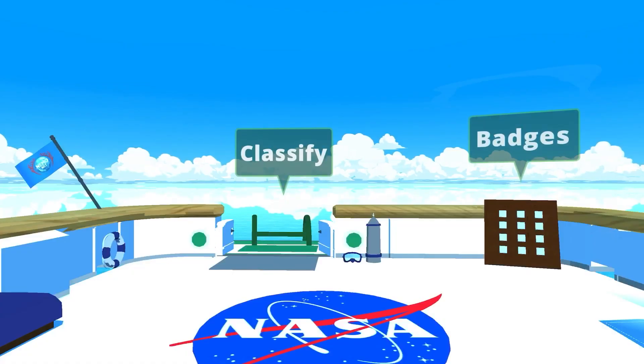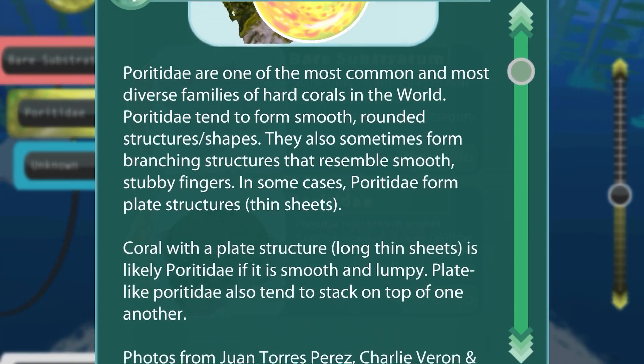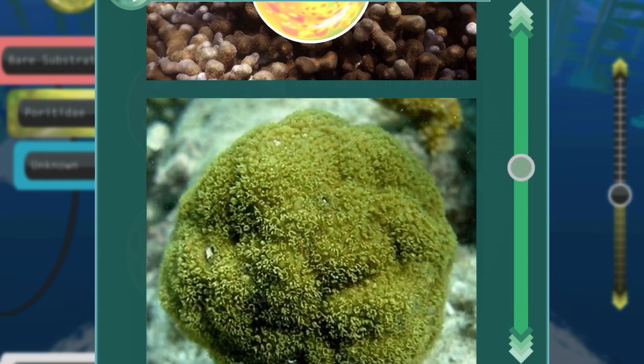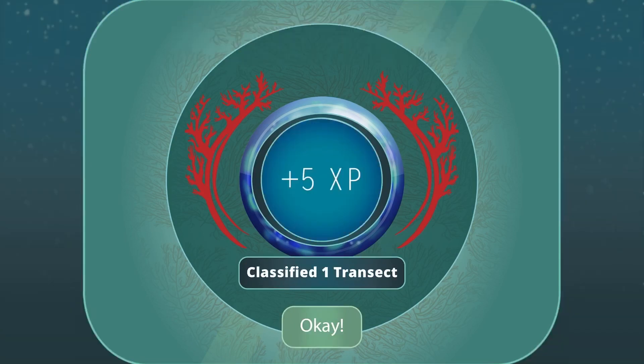NASA has launched a new game called NemoNet. It's a game that will teach you all about corals as you go on dives from your research vessel. You earn badges, you earn points, and you get to learn how to ID corals and different species in our oceans including algae and marine invertebrates as you make your way up the food chain.